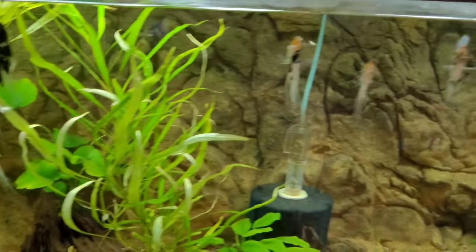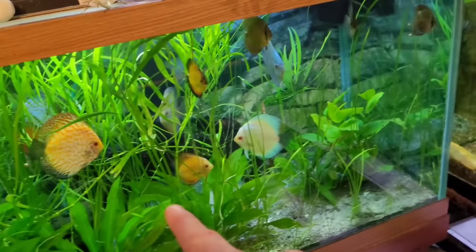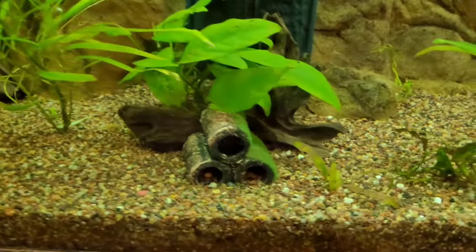Over here we've got the angel tank. Some of you guys were worried about the plants and how they'd come out of a planted tank when we moved them over here. The plants are growing and spreading nicely — all these anubias are rooting and spreading so I think it's doing pretty darn good.